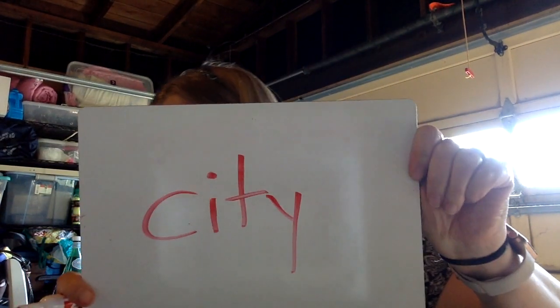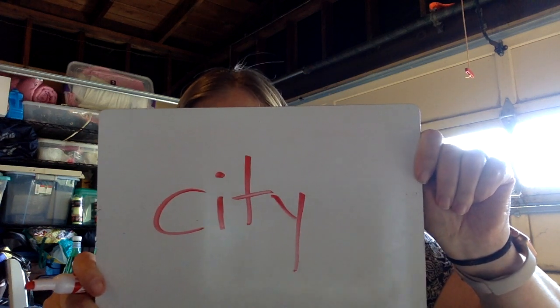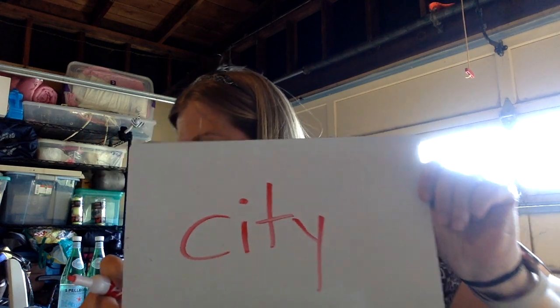Let's try city. San Francisco is the city closest to us. C-I-T-Y. City. San Francisco is a city. New York is a city. See it in your brain? Try and write it. Did you get it? C-I-T-Y. Good.